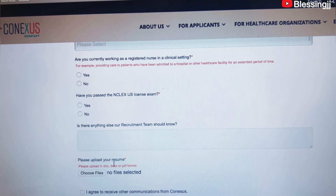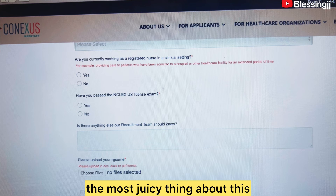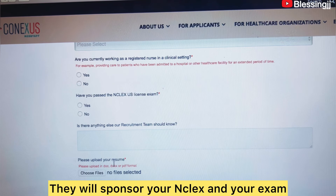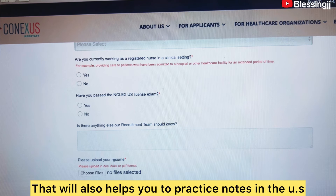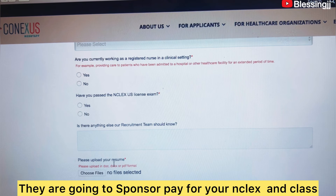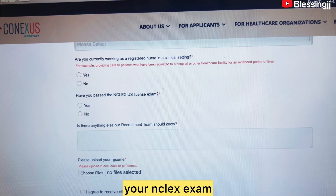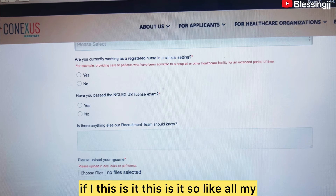The most exciting thing about working in the U.S. through this agency — and I mentioned it before — is that they will sponsor your NCLEX exam. They are going to pay for your NCLEX exam, which will help you practice as a nurse in the U.S. This is it — this is really it.